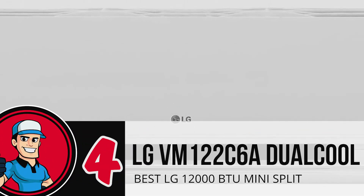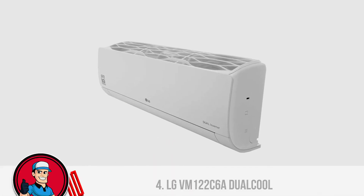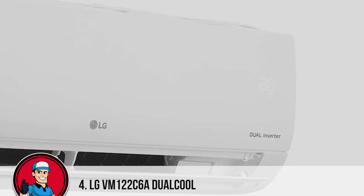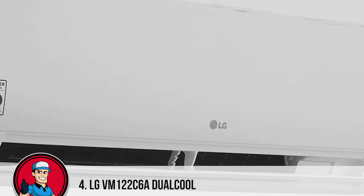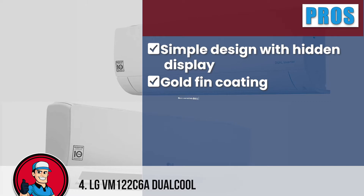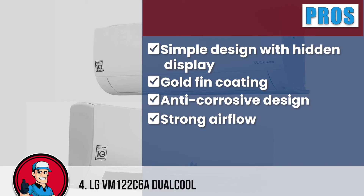Next on the list, the best LG 12000 BTU Mini-Split, LG VM122 C6A Dual Cool. One of the finest models on the market, this split AC is lightweight and compact enough to fit small spaces easily. It is equipped with a dual inverter compressor that can be operated at various speeds according to your desire. Moreover, the gold-fin coating on the entire surface ensures a lasting experience by limiting corrosion. This air conditioner is great because it has a simple design with a hidden display and is highly durable due to the gold-fin coating, with an anti-corrosive design that tends to last long.